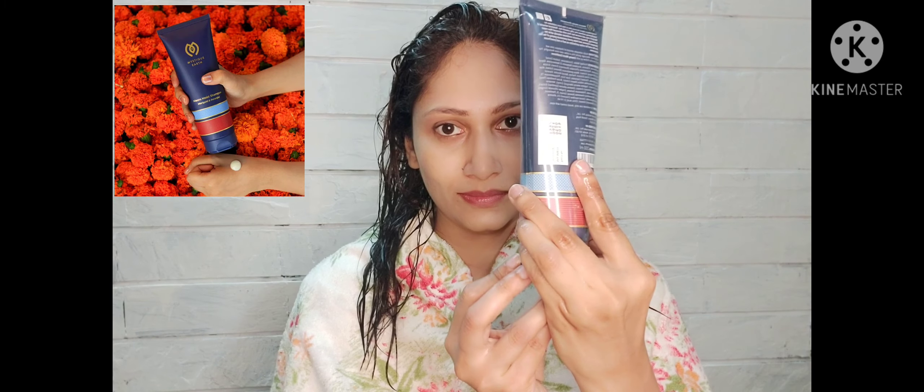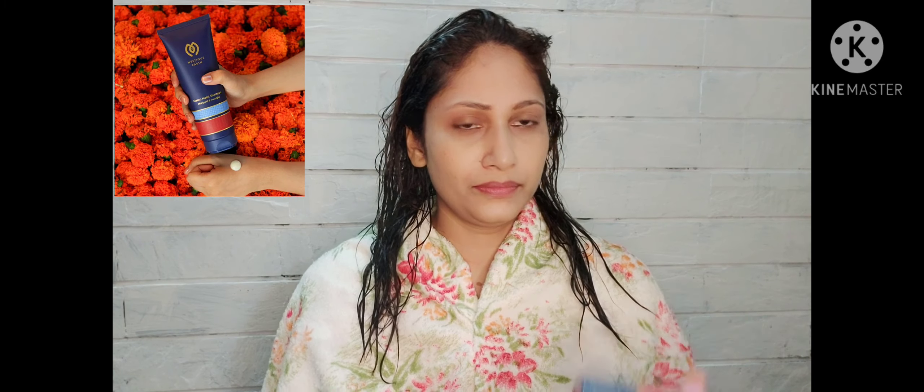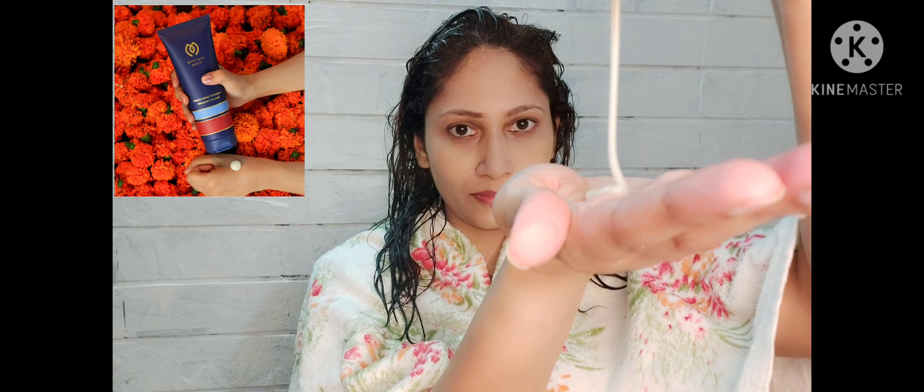This is the Mystic Earth Marigold and Ratan Jodh Macro Moist Shampoo, which comes in a 200ml tube and it retails for 899 rupees. You can check the discount available on the website.